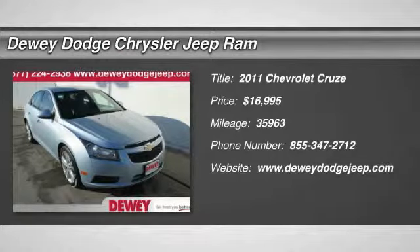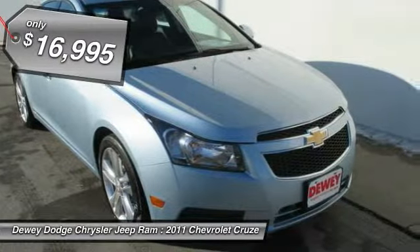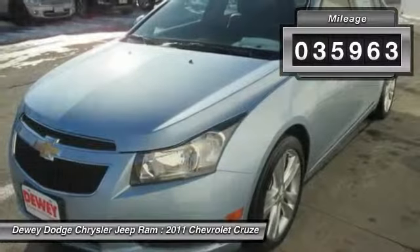The 2011 Cruze. The Cruze blueprint calls for more than you'd expect and is priced below $20,000. This vehicle has less than 40,000 miles.